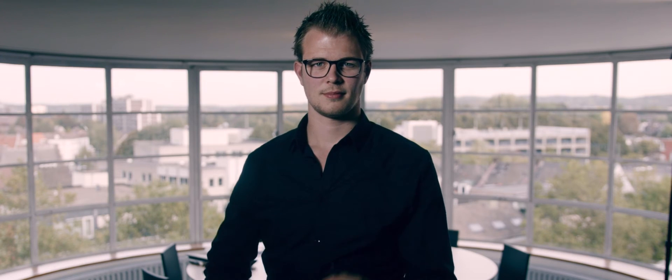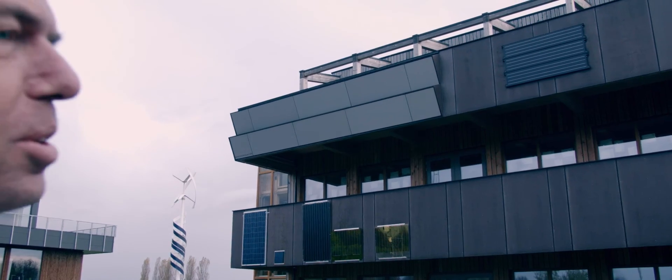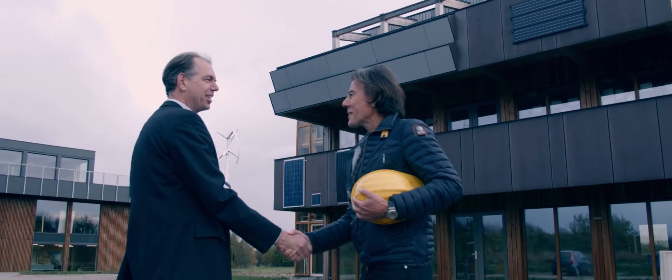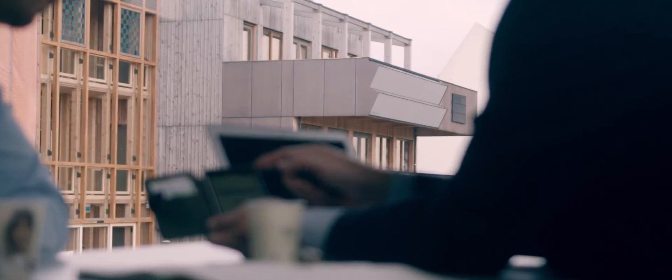My name is Tom Kuipers. I'm an architect and I've been involved with ZigZag Solar for three years now. ZigZag Solar can act in three different ways: it can produce energy; secondly, it can act as thermal or noise insulation; and thirdly, it gives architects the freedom of design to use materials and colors which they like.